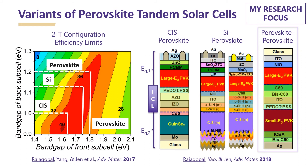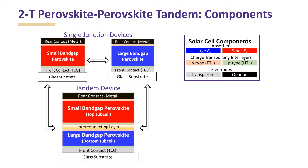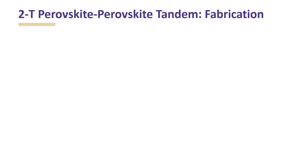Let's take the example of perovskite-perovskite tandem and look into the key components and fabrication process. A tandem device essentially combines a small bandgap and large bandgap single junction perovskite solar cell. The basic components of a solar cell include an absorber layer, charge transport interlayers, a transparent electrode in the front, and an opaque electrode in the back. The additional component in a tandem device is the interconnecting layer which connects subcells in series. Thus, in a tandem solar cell, voltage is the sum of subcell voltages and current is the minimum of the subcells.